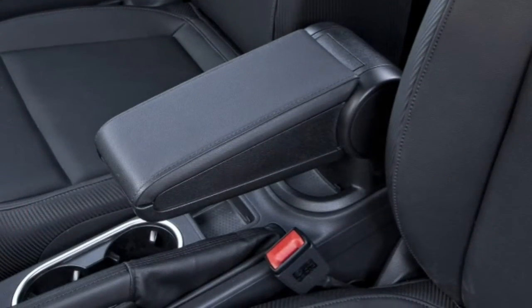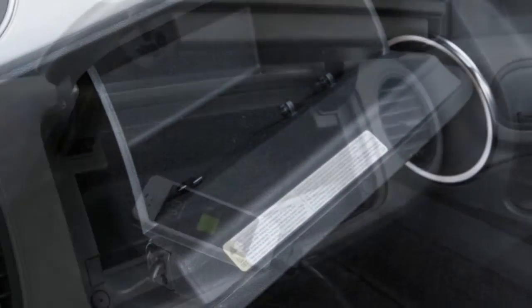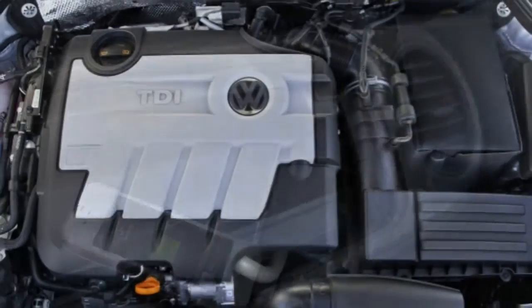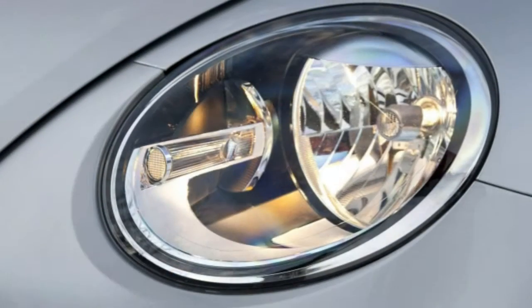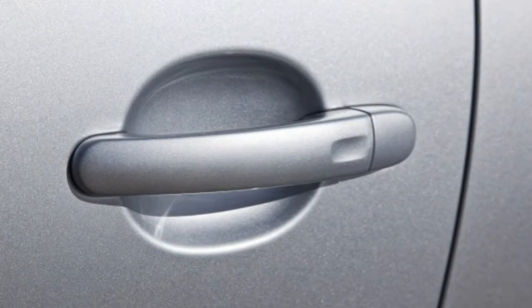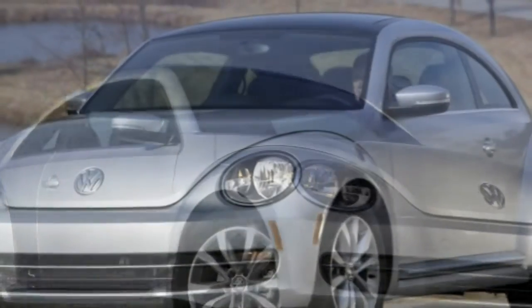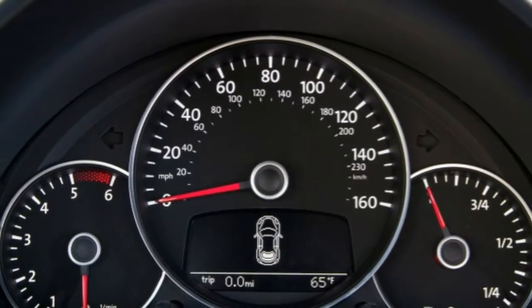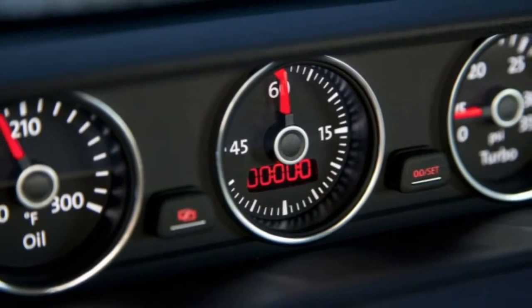One impressive aspect of the 2015 Volkswagen Beetle is under the hood. Freshly updated this year, the available turbocharged four-cylinder diesel engine gets an additional 10 horsepower and a bump in fuel economy to an impressively frugal 34 miles per gallon combined, according to the EPA. If diesel isn't for you, the standard 1.8-litre turbocharged engine offers a good combination of economy and power, while the R-Line gets a 2.0-litre engine with even more punch.